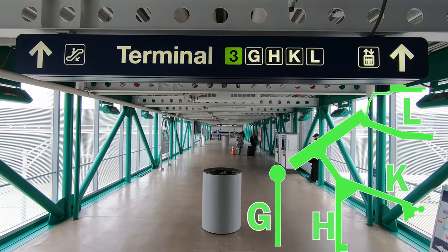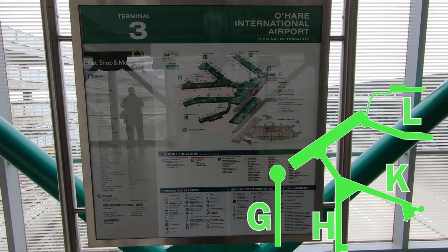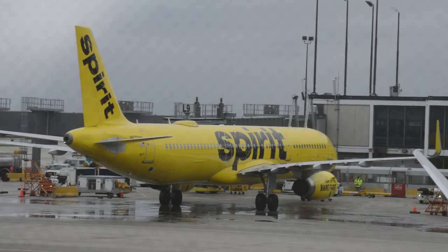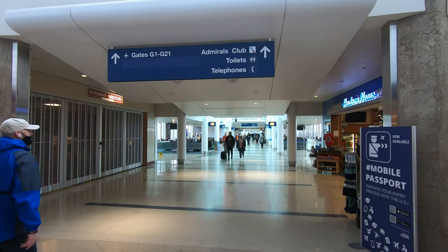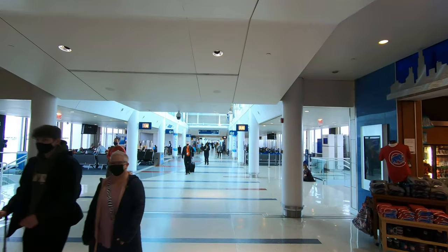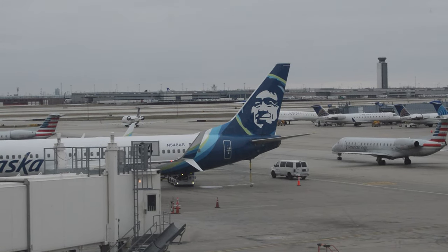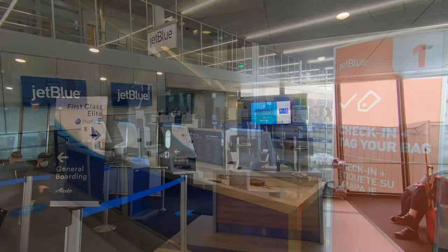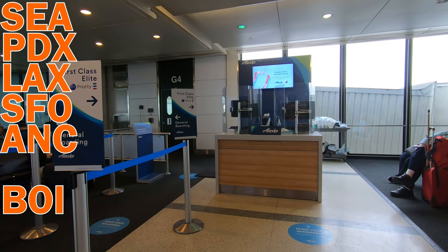Terminal 3 has four concourses down three departure halls, serving American Airlines and some international One World partners, as well as commuter airlines and Spirit, who use O'Hare as a focus city. Concourse G is the simplest at O'Hare — it's just one long hallway. G is primarily used by regional American Eagle flights, but the first few gates are used by JetBlue and Alaska. JetBlue serves their northeastern centers at Boston and JFK, while Alaska serves all five of their hubs, including Anchorage, as well as Boise, Idaho, one of their focus cities.